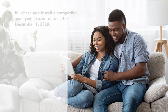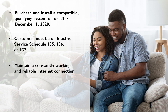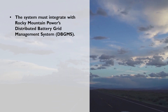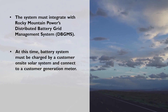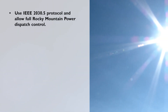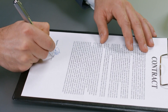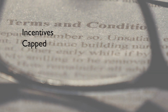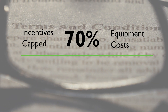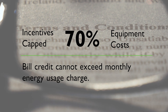Here are a few important customer participation requirements. Customers must agree to a four-year contract; repayment of the incentive on a prorated basis will be required for early termination. Enrollment incentive is capped at 70 percent of battery equipment costs. Annual customer participation incentives in the form of a monthly bill credit cannot exceed the monthly energy usage charge.